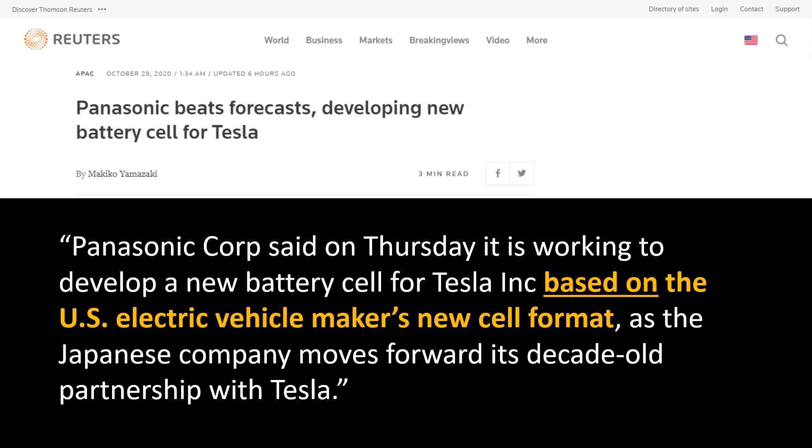This article was published by Reuters on October 29th, entitled 'Panasonic Beats Forecasts Developing New Battery Cell for Tesla.' It states: Panasonic Corp said on Thursday that it is working to develop a new battery cell for Tesla Inc. based on the US electric vehicle maker's new cell format, as the Japanese company moves forward in its decade-old partnership with Tesla.